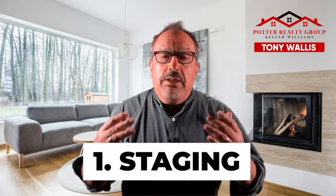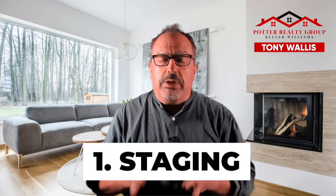Tip number one: staging. It is so important to make sure that your house has the wow factor. When somebody walks in — either online, which is where most people start, or in person — you want people to go wow. We have a professional stager that we hire. She comes in and gives you a full rundown of the complete house, everything she suggests you do. My suggestion is do as much of it as you can. Whatever she suggests is gonna make you money in the long run and put dollars in your pocket, which is what you're looking for when you sell your home.